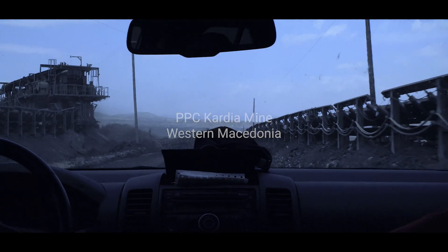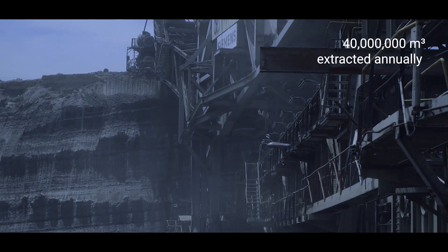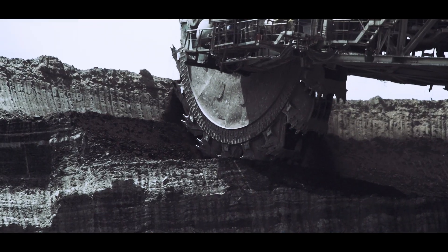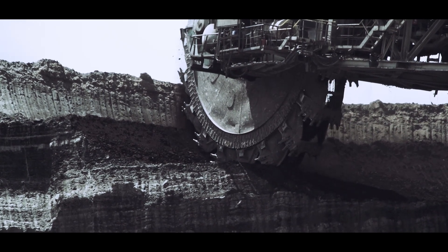Here in Cardia, we excavate around 40 million cubic meters of materials and 10 to 20% of these are lignite.